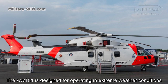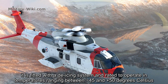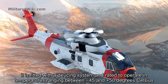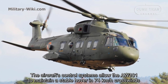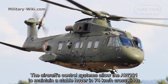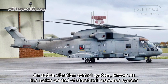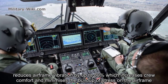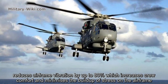The AW101 is designed for operating in extreme weather conditions. It is fitted with a de-icing system and rated to operate in temperatures ranging between minus 45 and plus 50 degrees Celsius. The aircraft's control systems allow the AW101 to maintain a stable hover in 74 km/h crosswinds. An active vibration control system, known as the Active Control of Structural Response system, reduces airframe vibration by up to 80%, increasing crew comfort and minimizing stress buildup on the airframe.